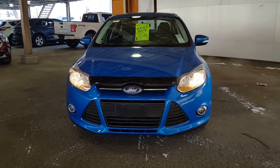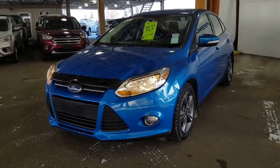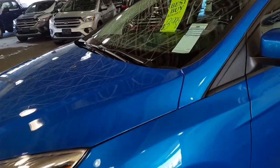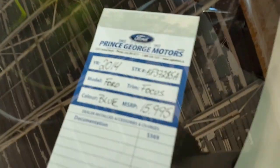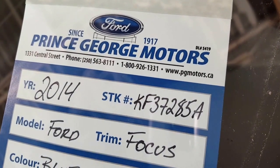What you're looking at here is a 2014 Ford Focus in a flashy sporty blue. You're going to find this in our pre-owned inventory department. If you want to give us a call at 250-563-8111, you're going to quote stock number KF37285A.